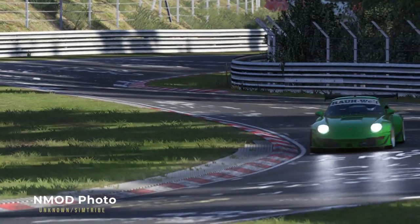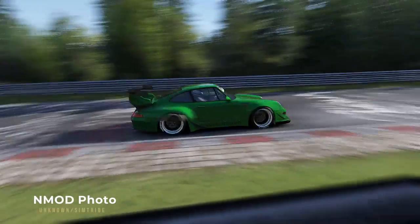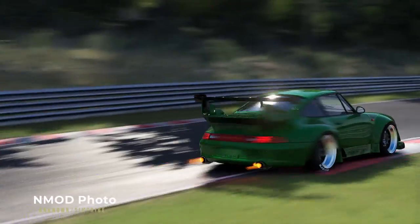Nmod Photo, as you know, is almost like my adopted child at this point. I like its natural and rather cool colors, which give pretty realistic shots. If you are all for a natural look and reflections, this one is still the top favorite.